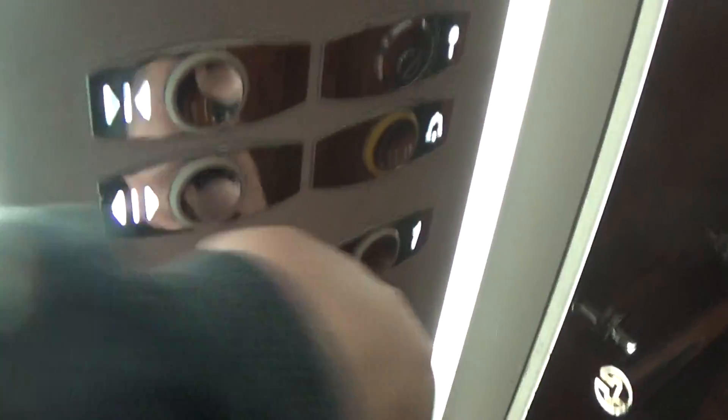Let's go up to one. Listen to the motor. The capacity is 630 kilos. Built in 1998.